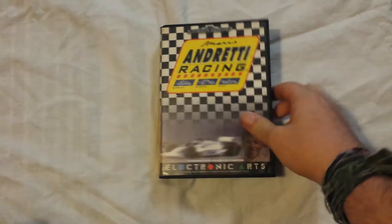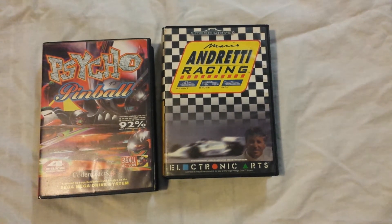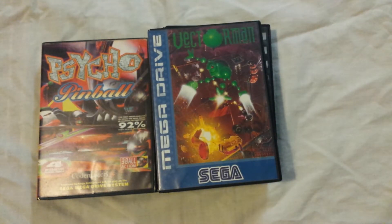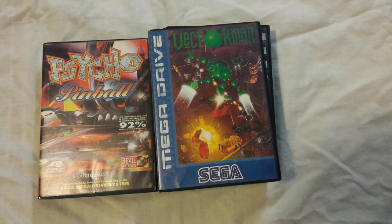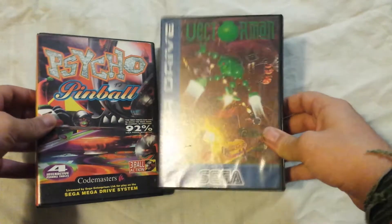The last three games are Mario Andretti Racing — nothing too exciting there. Psycho Pinball, which is a pretty damn sweet pinball game actually, I was quite surprised by that. And Vector Man, which is an absolute fucking classic and it's quite sought after. It doesn't go for a lot of money, but it's kind of hard to find — you don't see many about, in Southampton at least, unless you want to pay ridiculous eBay prices. But I lucked out with that, got it for like £2.